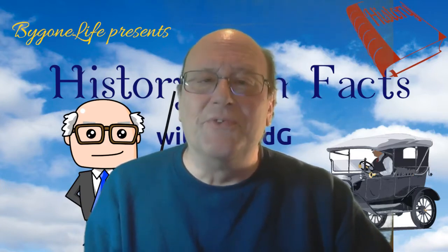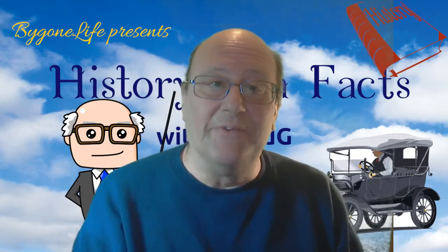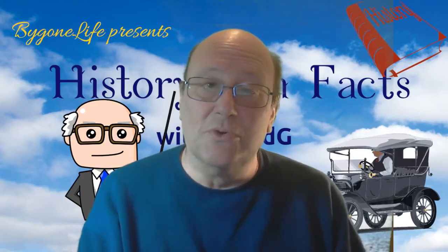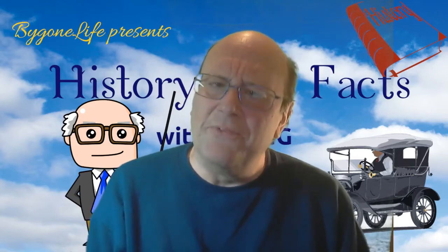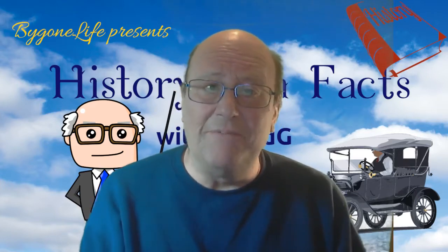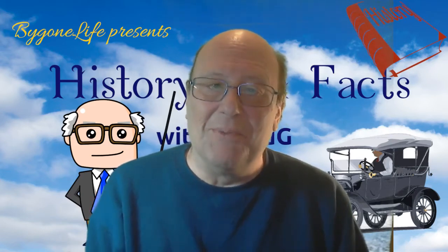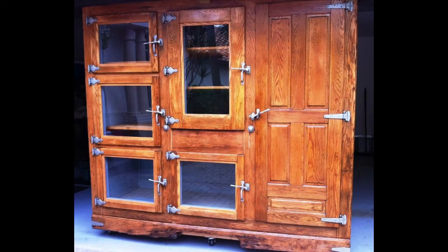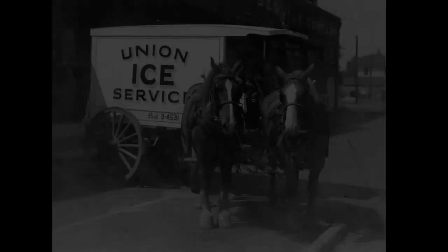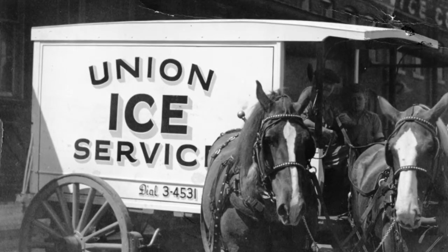Let's start with the refrigerator in your kitchen. Nearly every household has one. Many modern-day refrigerators not only keep food cool, but also make ice cubes and dispense cold water. So-called smart refrigerators keep track of how much of each item you have left and let you know when to buy more. We've definitely come a long way. Back in the day, people kept their perishable food in ice boxes such as this one. One drawback to these early refrigerators was that you had to have a huge block of ice delivered to your house every few days.